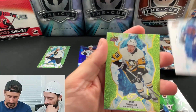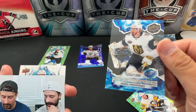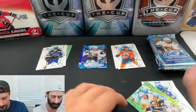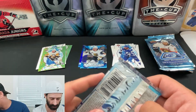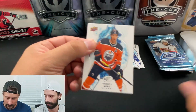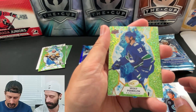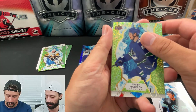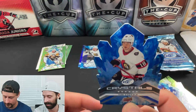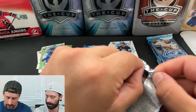A few base and green pulls follow, including Jake Guentzel again, then Neil Miromonov numbered to 1299. They note that the best packs should still be coming, with the product guaranteeing at least two Ice Premiers per box. A Stutzle on the Crystals comes out slightly damaged and folded, which will likely require a return to Upper Deck.